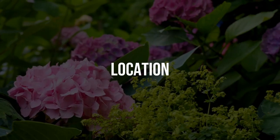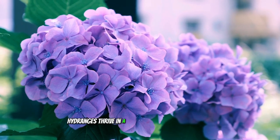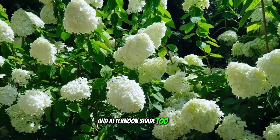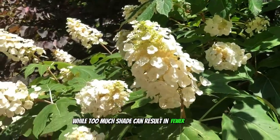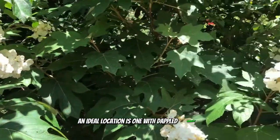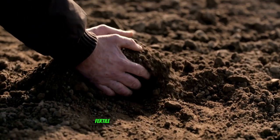Choosing the right location is crucial for hydrangea health. Hydrangeas thrive in a spot that receives morning sun and afternoon shade. Too much direct sunlight can scorch the leaves and flowers, while too much shade can result in fewer blooms. An ideal location is one with dappled sunlight or partial shade.